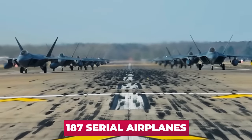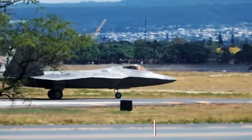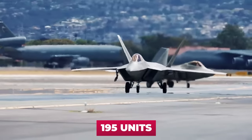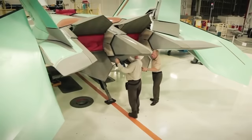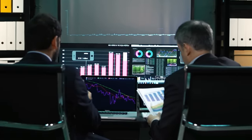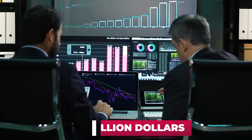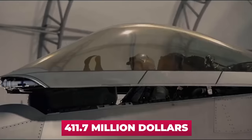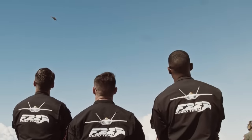During this time, 187 serial airplanes were produced, and taking into account pre-production machines, 195 units total. The price of one F-22 Raptor — taking into account the cost of research, development, production, and indirect costs, according to the U.S. General Accounting Office at the end of 2010 — reached $411.7 million dollars. What did the military get for such a staggering price tag for a fighter jet?